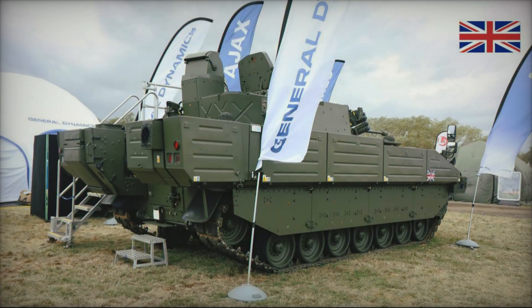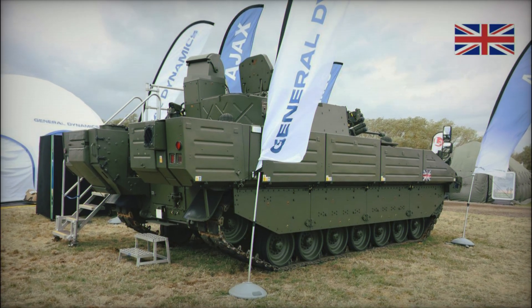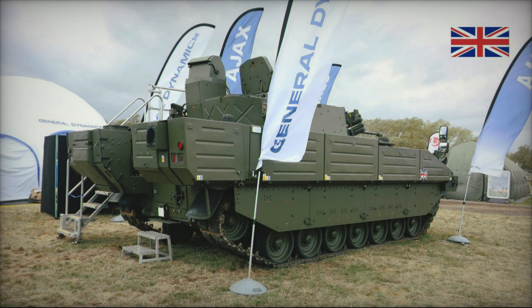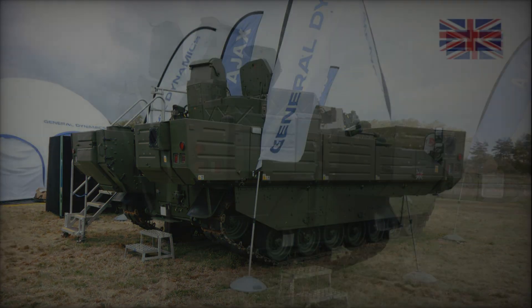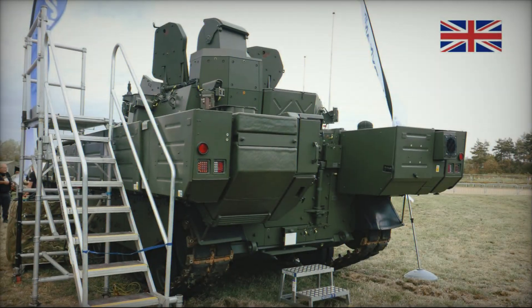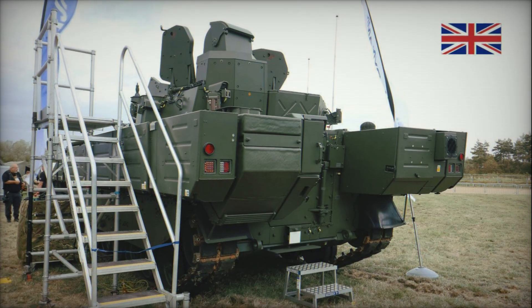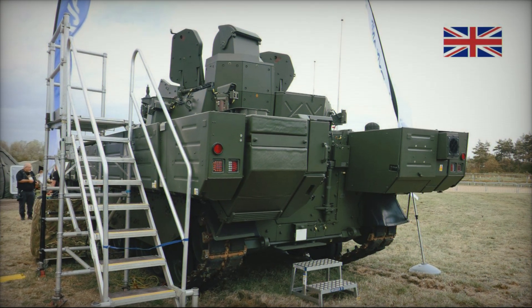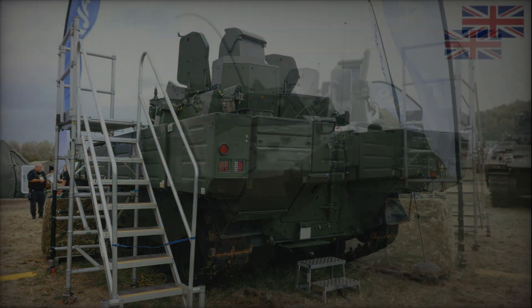Despite all its power and technological sophistication, Ajax has not been without its issues. During the early stages of development, the project encountered several technical difficulties, including transmission problems and engine cooling system malfunctions. These issues caused delays, but after revisions and numerous trials, the vehicle demonstrated excellent results and is now regarded as one of the most promising combat vehicles.